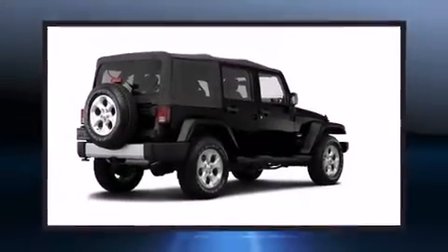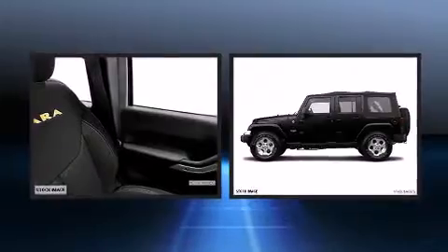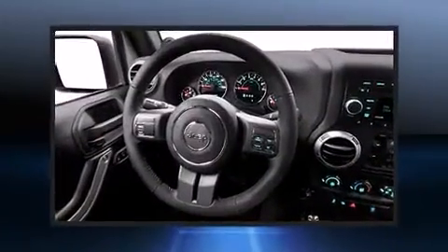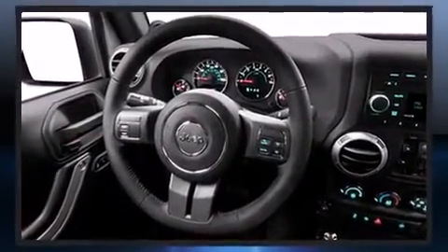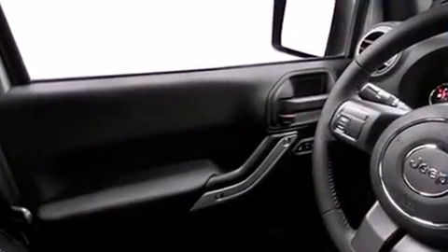Load your family into the 2014 Jeep Wrangler Unlimited. It features an automatic transmission, four-wheel drive, and a refined six-cylinder engine. Top features include cruise control, a tachometer, a trip computer, an outside temperature display, and front fog lights.